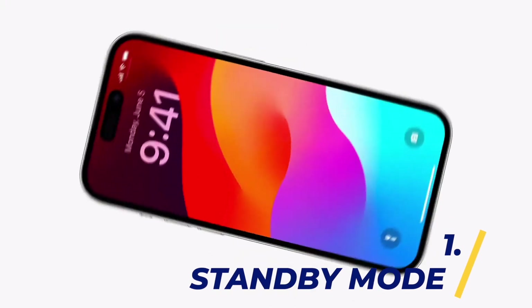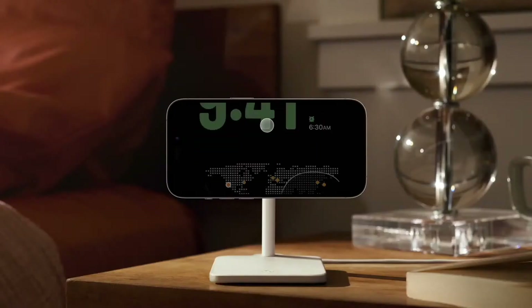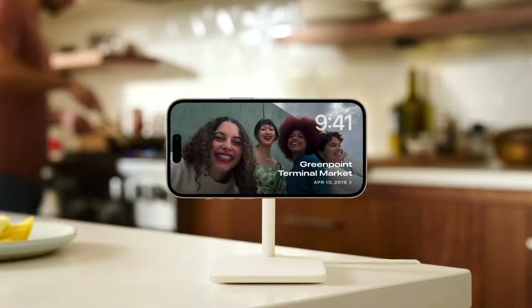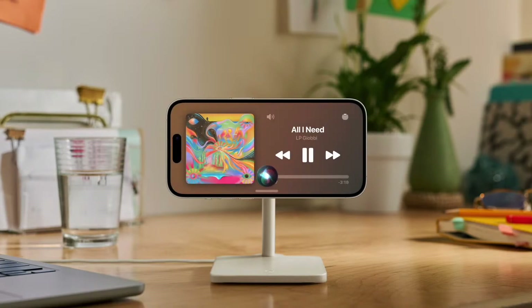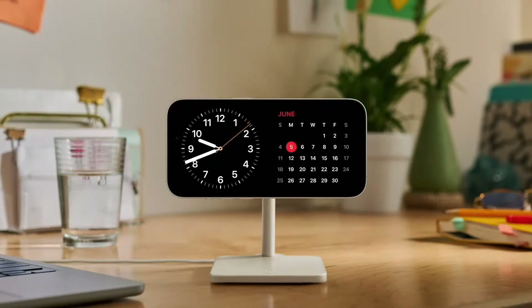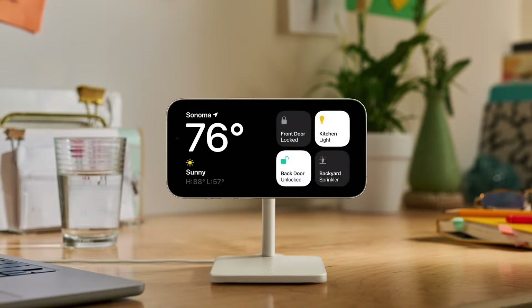And finally, my number one favorite feature in iOS 17: standby mode. Now when you put your iPhone on its charger, you can turn it sideways and it will display this dope smart display style screen showing photos, your clock, now playing, live activities, or my favorite — widgets. I use the widgets one the most, which is two columns of widget stacks allowing you to swipe through the widgets and create your perfect smart display. This feature is so encouraging of the potential of a new HomePod with a screen, and I am here for it.